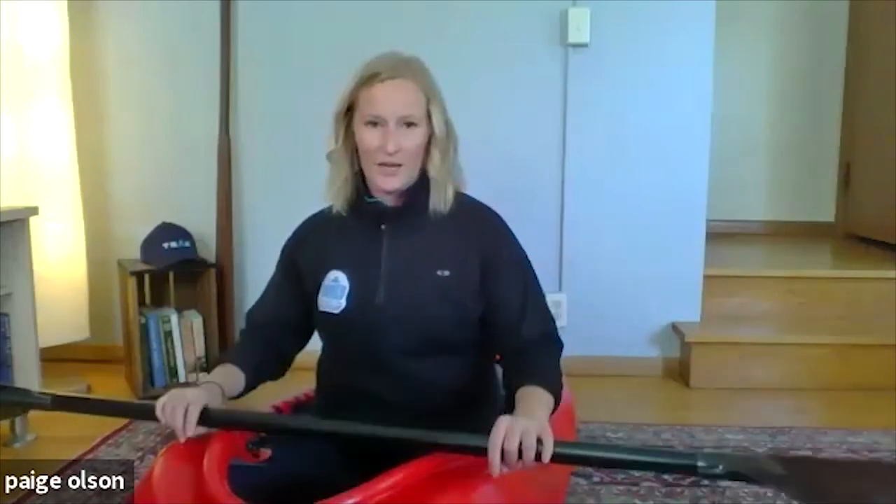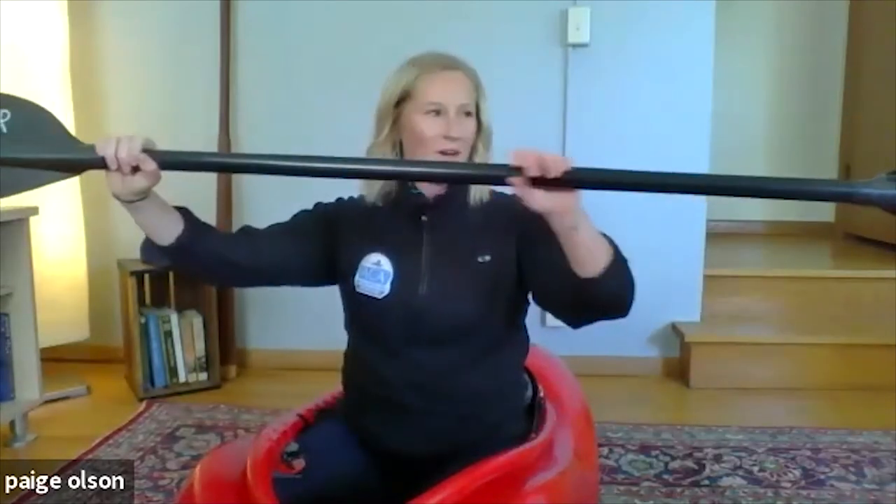Now that we have good posture and five points of contact, the first thing to establish is hand position on the paddle — the paddler's box. Place your paddle on top of your head with your arms at 90 degrees: that's your paddler's box, and that's where your hands should be. You can make minor adjustments from there for comfort, but avoid hands too close together or positioned directly over the blade.